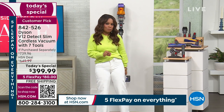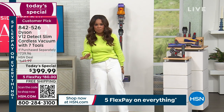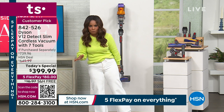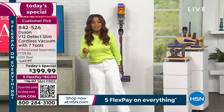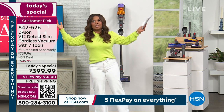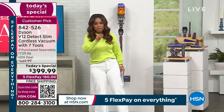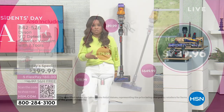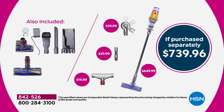In addition to being the lowest price we have found, this is the first time we've ever offered the V12. You get 60 minutes of clean time, so you can vacuum to your heart's content. We're also including three additional tools. Our price? Well, it's out of sight. Look at what you could pay for this exact offer without those three additional tools: $739.96. Our today's special price is $399.99 — that's why thousands of you have already ordered.